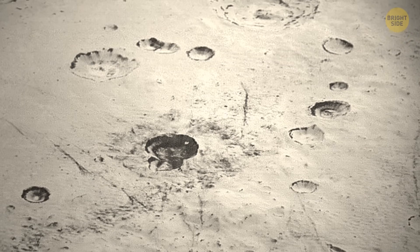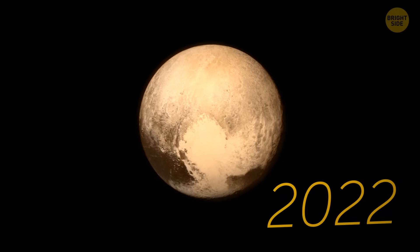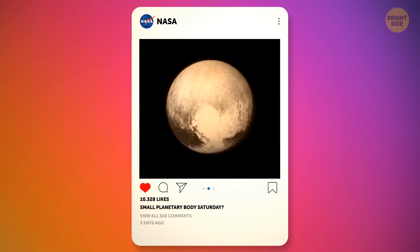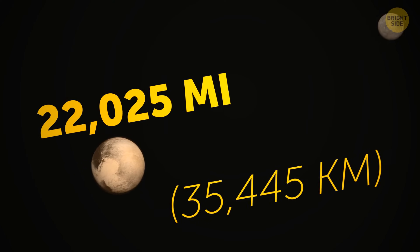We got the first photos of Pluto in 2015. And then, at the end of 2022, NASA shared a pretty cool photo on their Instagram profile where they wanted to show the true colors of our most popular dwarf planet. It was taken at a distance of more than 22,000 miles from it.